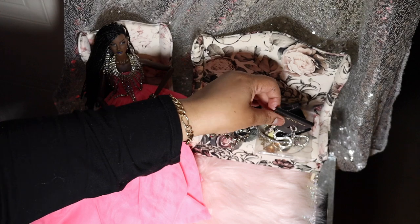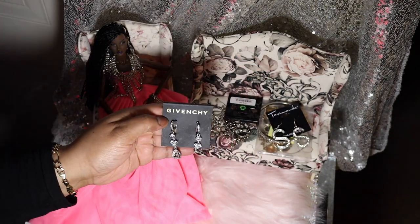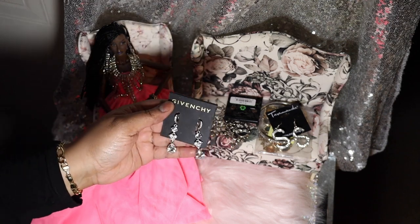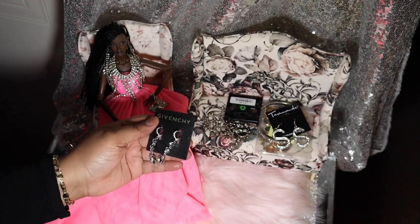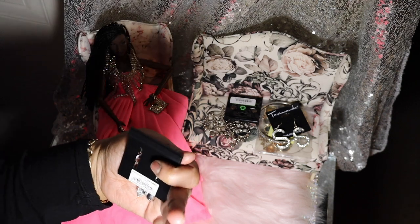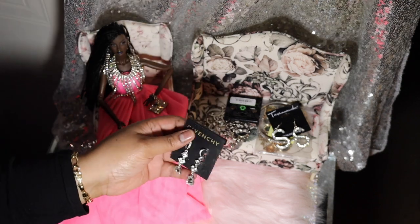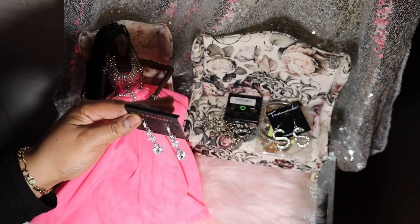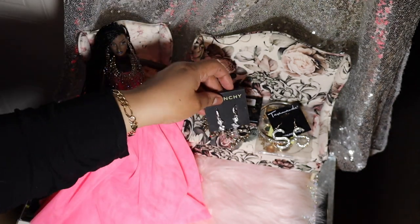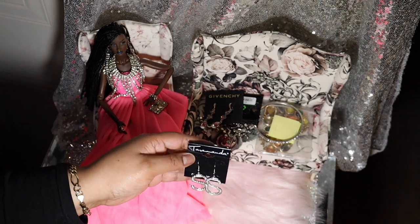Next are some earrings I got from the Goodwill. These are G-Von She — that's the designer, G-Von She. These are super cute; I've worn these ones. I'm not really sure where they originally came from, but they have the same little spring clip-on for your ears, easy to get in and out of.